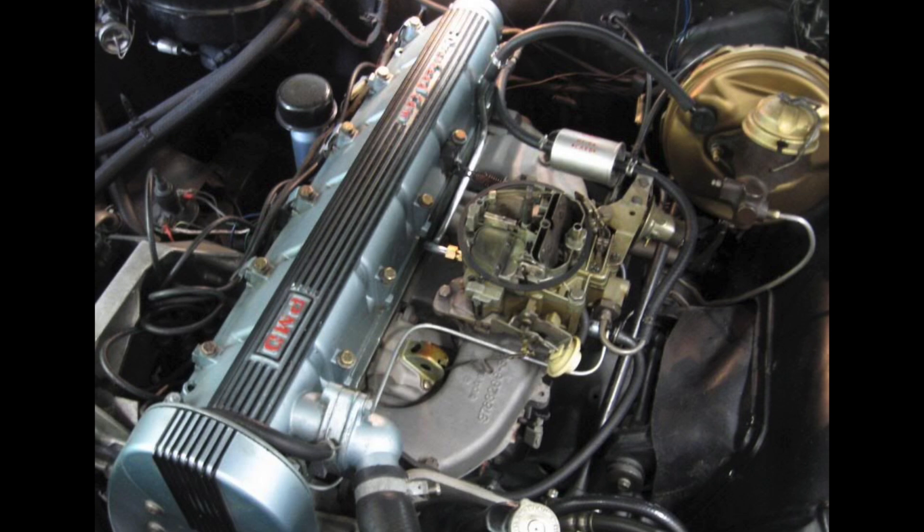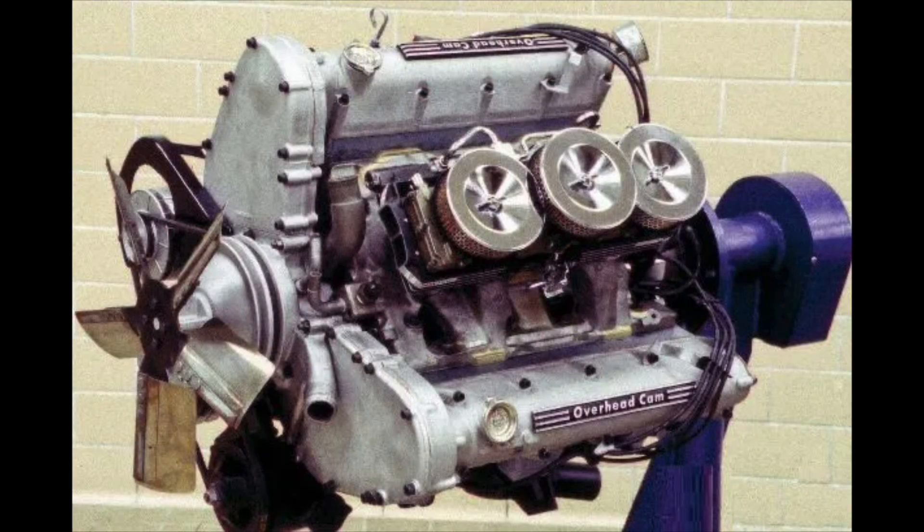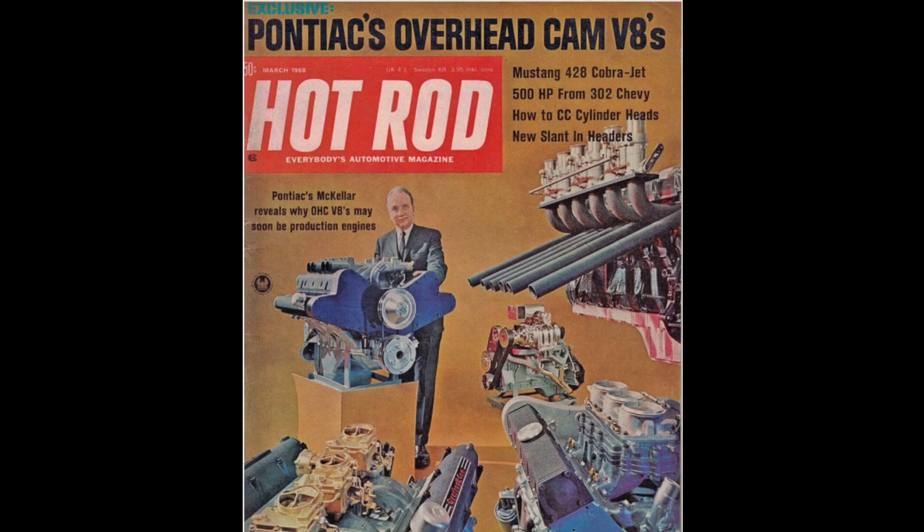Apparently, when Chevrolet got some press in Hot Rod magazine in the mid-1960s talking about some of their hot V8s, Pontiac got a little jealous and wanted to describe an engine program that had been going on for some time — which is what we're going to discuss here today. That is the overhead cam V8 engine program that Pontiac was developing in the 1960s.